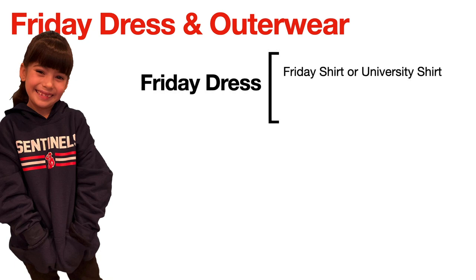On Fridays we do allow a little bit of a dress down for our students. At the beginning of the school year we sell t-shirts called Friday shirts that have a school design on them, and students may wear those every Friday. They may also wear a t-shirt from the university they would like to attend when they grow up. Please remember that professional sports teams are not universities, so we shouldn't be seeing Raiders or Golden Knights shirts on Fridays. With those t-shirts they can wear blue or black denim, as long as it does not have any holes. Denim jeans are permissible on Friday if they are solid blue or black and do not have any holes or heavy bleaching.